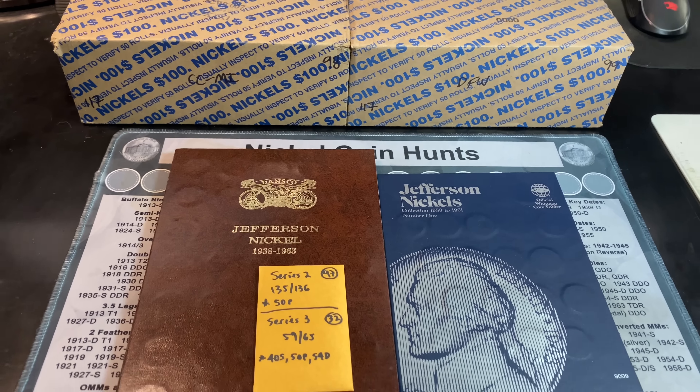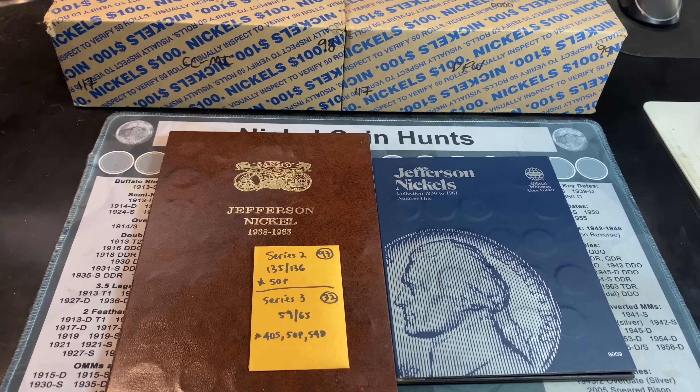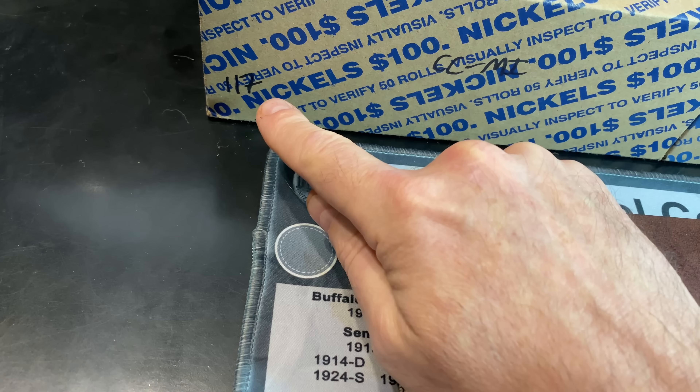Hey everyone, it's Rob Finds Treasure, and welcome back to my channel. Like I said in the intro, we have another two-box Nickel Hunt today, and this is going to be episode number 117 of the series.